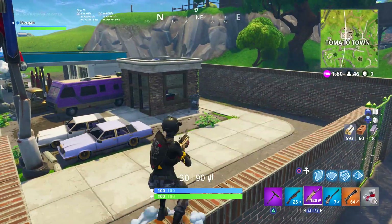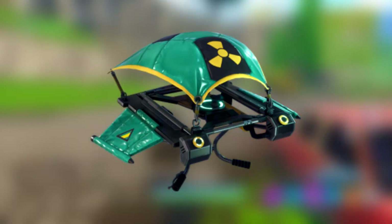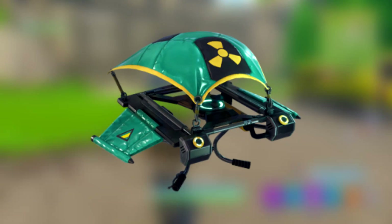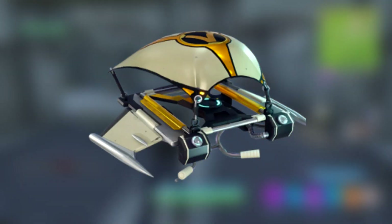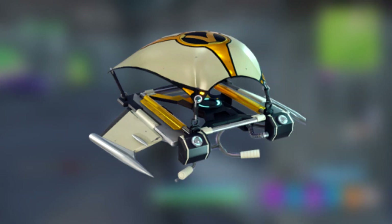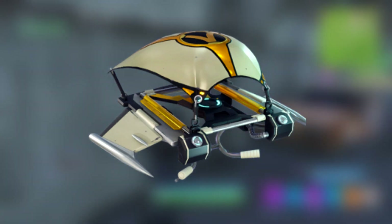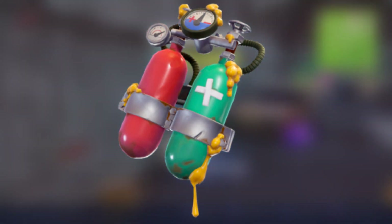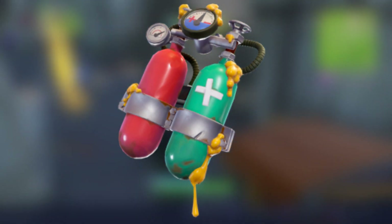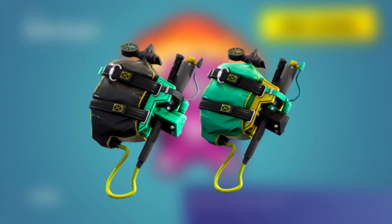There are also two new gliders coming. I'll throw images of both up on the screen. The first one is a teal glider with a nuclear sign on it, which is supposed to go with the top two teal skins — I think it'll match really well. The second glider is an off-white with gold and a giant V on it, obviously matching the superhero skin we saw earlier.